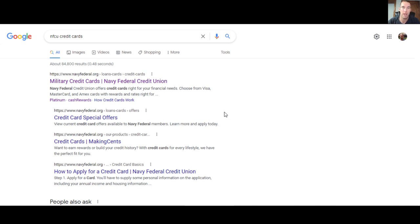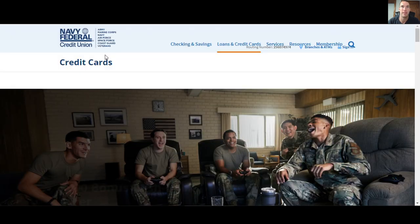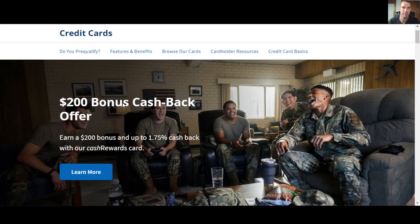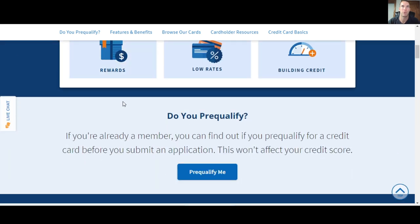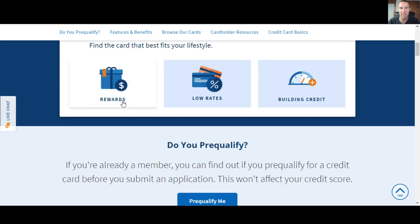So they did expire February 28th — some of them change, some don't, but we're going to take a look at this and see what they're pushing right now. Last promo before this, they were pushing the whole cash rewards card. If you don't know, they have six credit cards in Navy Federal. They have rewards cards, mostly. They have a low rate card — the platinum — and they have building credit cards: the nRewards card and the platinum. The platinum for low rates, nRewards for building credit.